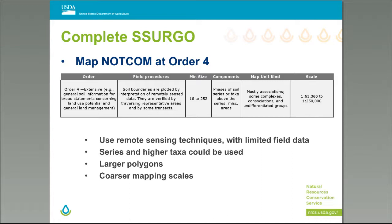For remaining areas without significant partner data or ongoing projects, we must look at other options to fill in the NOT-COM. Mapping NOT-COM at Order 4 and Order 5 is the next option. It's not always strictly Order 4 or Order 5 — sometimes it's something in between or mixes elements of both. It depends on user need, accessibility, available data, and time frame. Many projects are a combination of all three approaches.